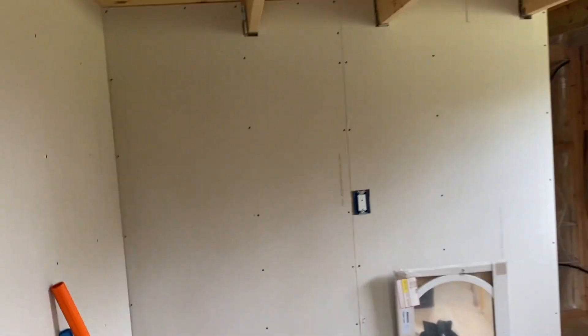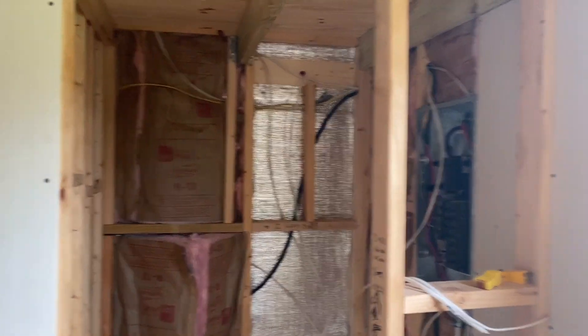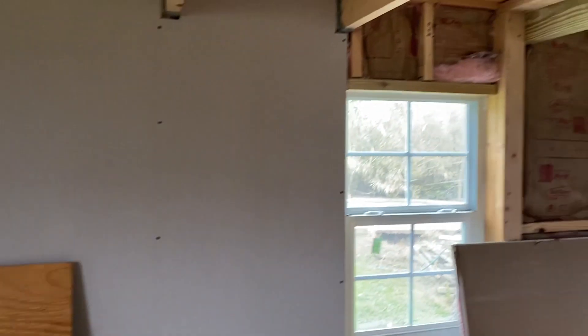We framed out the walls. Here's the closet — it's a little four-foot by four-foot closet. We have our bedroom walls re-studded. We got the windows and we framed our bedroom walls, and we already got the drywall up.